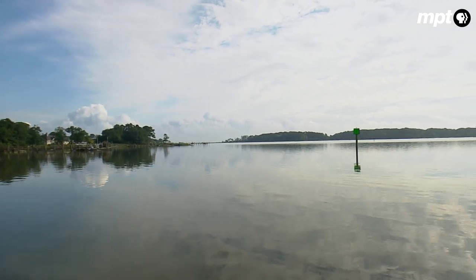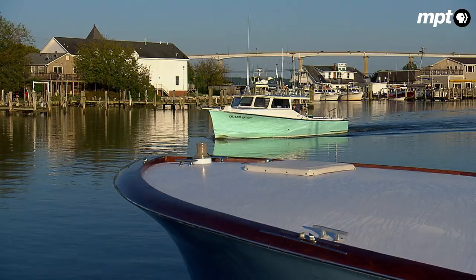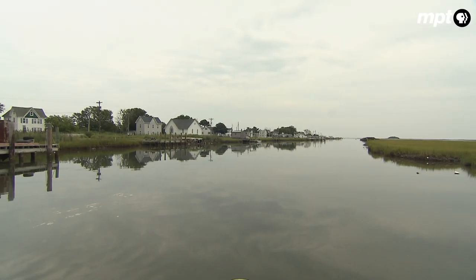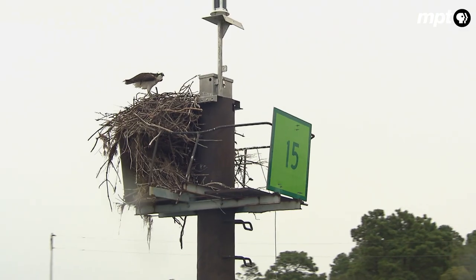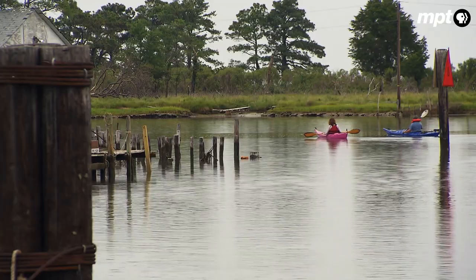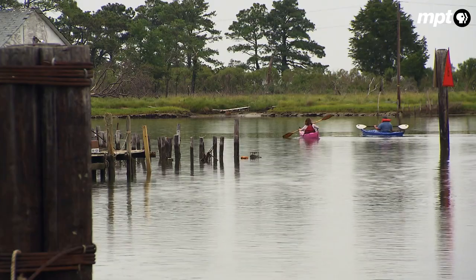A lot of times the answer about how the bay's doing is really about how the Potomac River's doing versus the James River versus the Eastern Shore Rivers. So we're looking at it in that kind of detail to be able to better understand where the problems are, where they come from, and what we can do to solve them. For the first time, we've got the entire bay going the right direction.